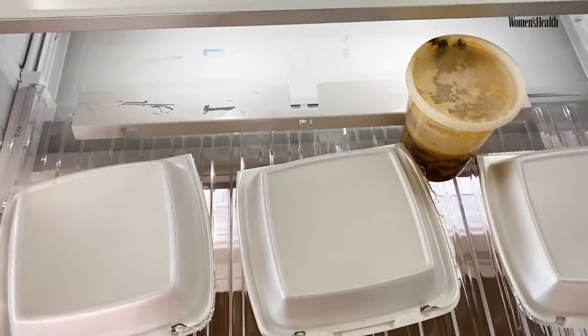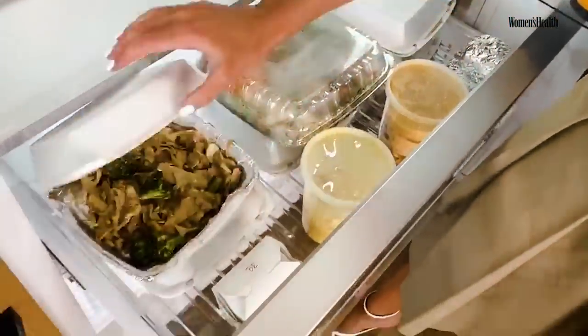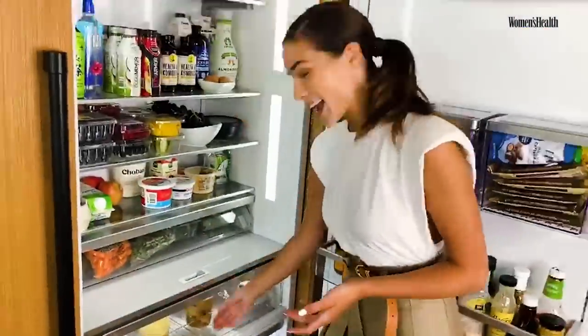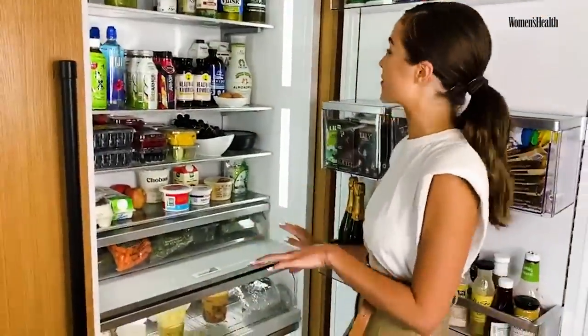Speaking of which, down here is my takeout drawer. So last night I was apparently having Thai food for an army — I was by myself and ordered like 10 different types of meals.